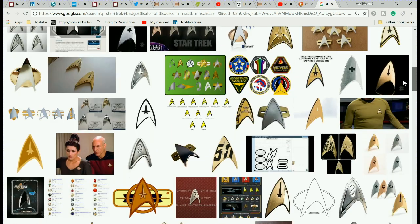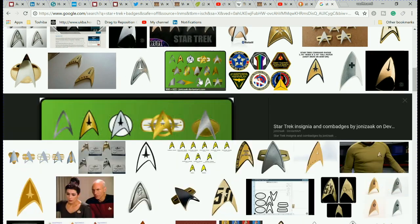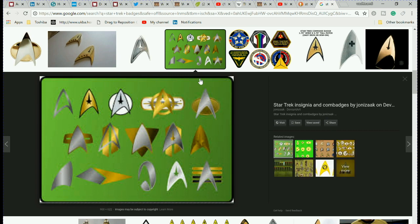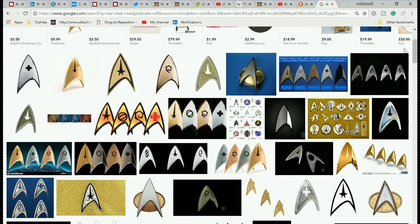But now the badges designate rank. I've never seen that one before. Really strange, especially I've never seen one that had a cross on it.